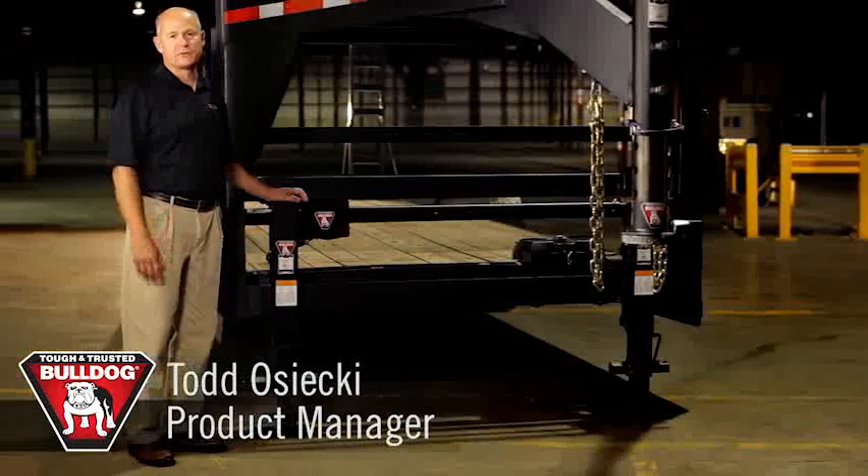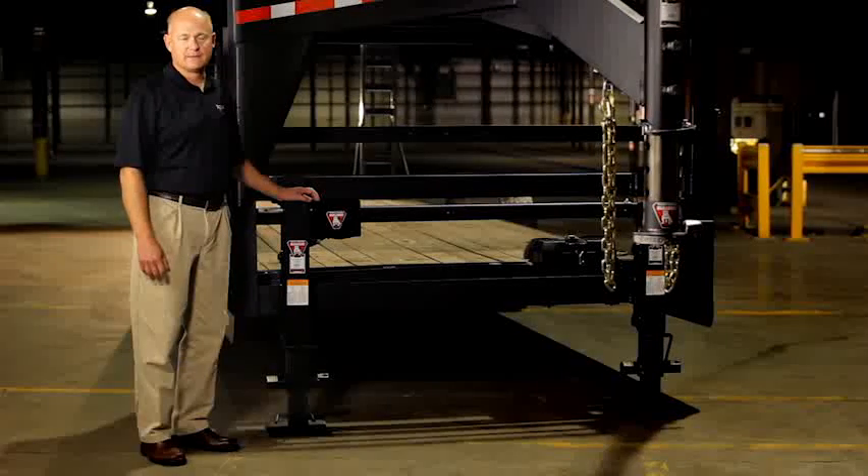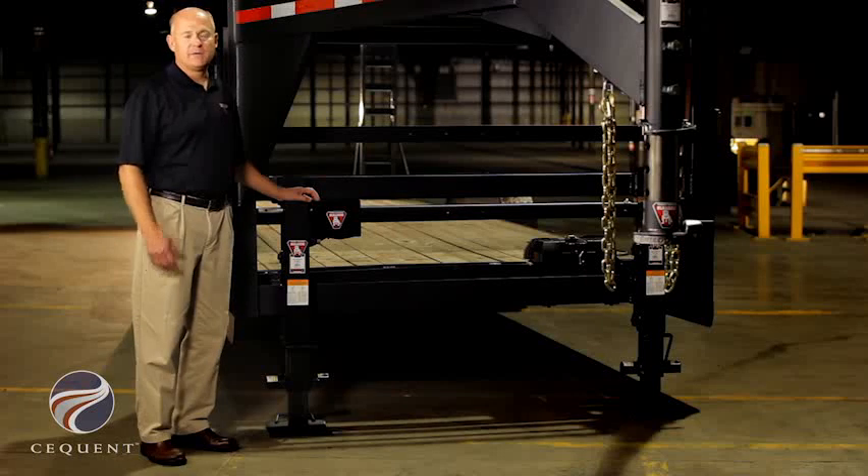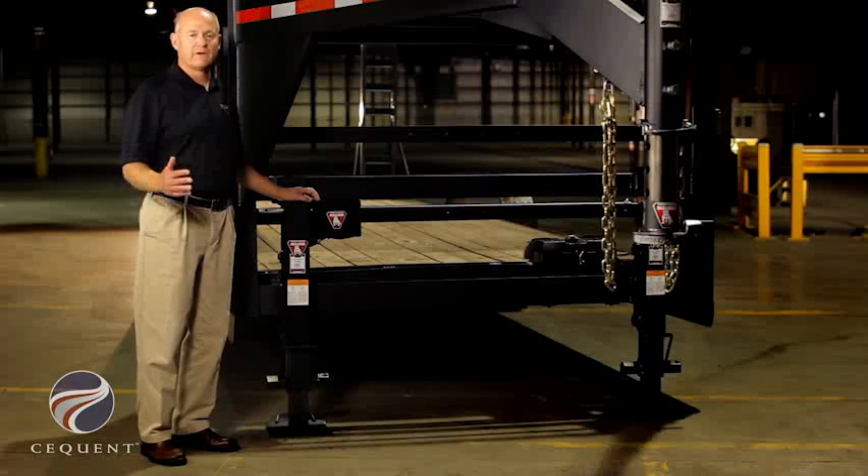I'm Todd Osecki, a product manager with Sequent Performance Products. Today we're going to show you our Bulldog Power Drive Kit. Because we've designed this specifically for use with Bulldog Jacks, you can rest assured that the lifting capacity of your jacks will not be compromised.